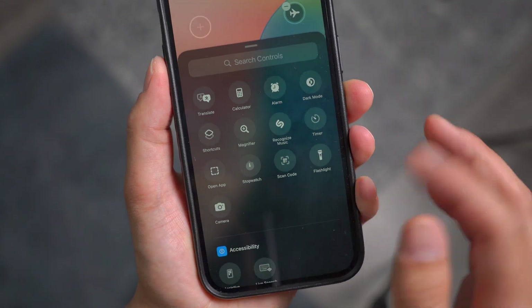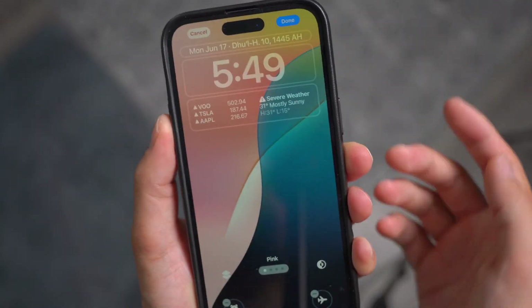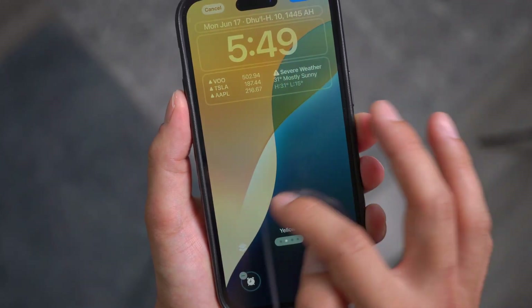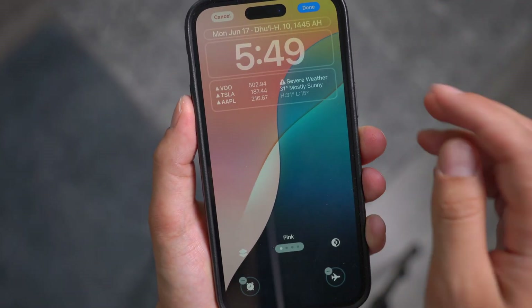You can also select from different styles of lock screen themes right here. This is my favorite by far.